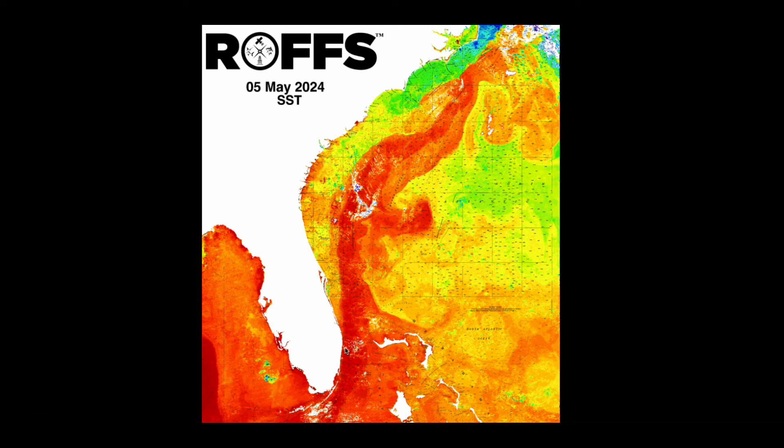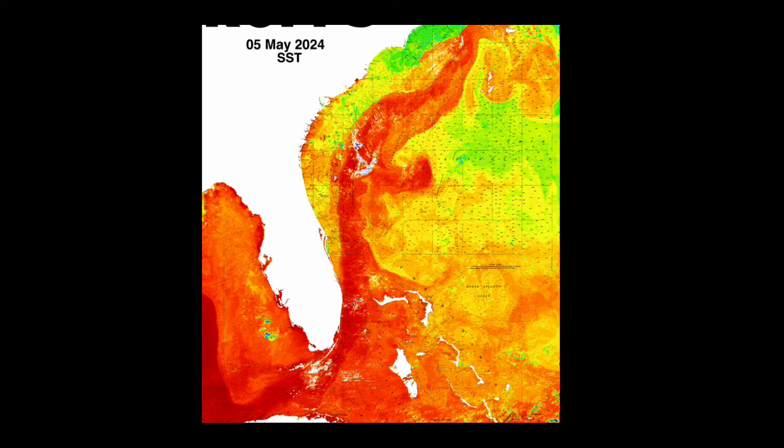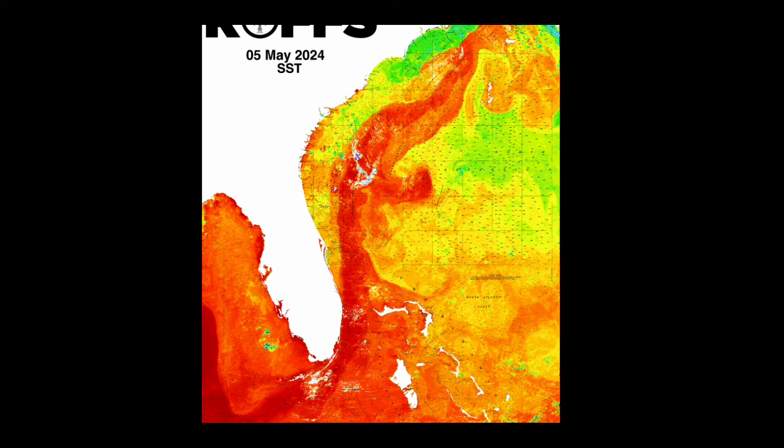We'll start to the south and work our way north to see if we can find any major features and identify them. Starting to the south, we can see an overall large counterclockwise rotation here west of Key West, with some clouds to the north. In this time of year when temperatures get a little higher, everything gets squished between the Florida Straits, but we'll look at the chlorophyll data to see if we can find any eddies.